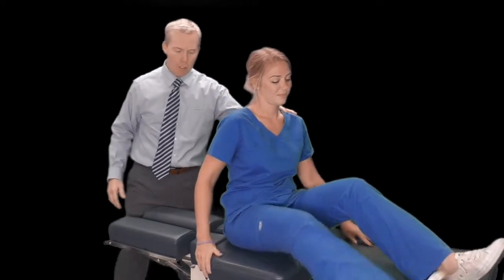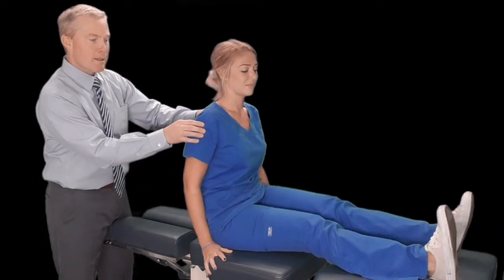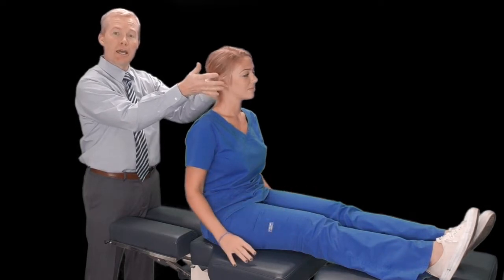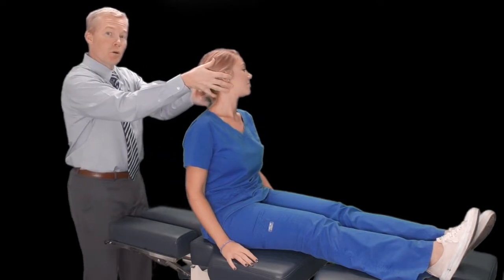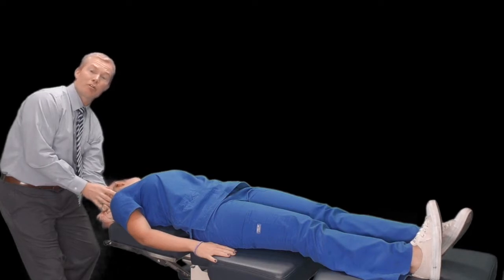To perform the Dix-Hallpike maneuver, we have the patient long-sitting on the table. We move them into a position to make sure their head can come off the back of the table. Then in one simple movement, we rotate the patient's head and tip them back so that their head comes off the back of the table — fairly abruptly. In this instance, I'm testing the left ear.